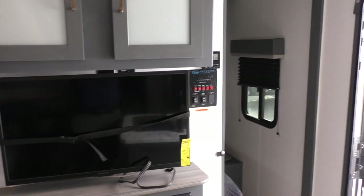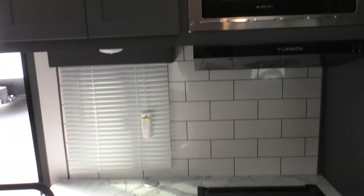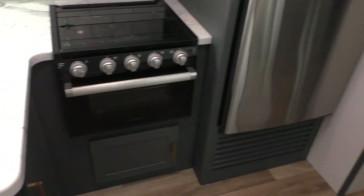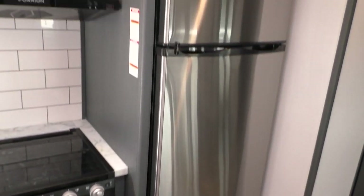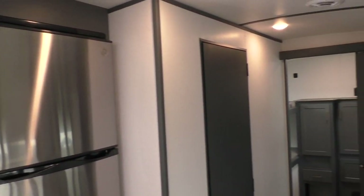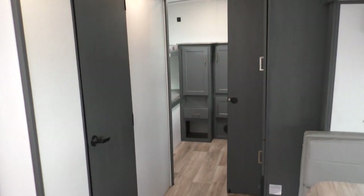So again, we're looking at the 2022 Bullet by Keystone, model 287BH. This is a fairly lightweight two-bedroom travel trailer that will sleep up to 10 people, but only weighs right at 6,000 pounds empty.